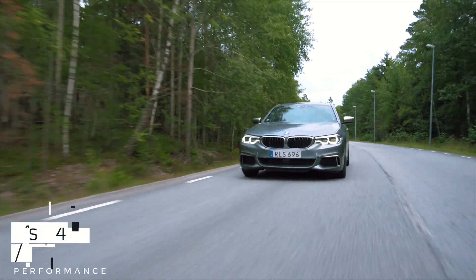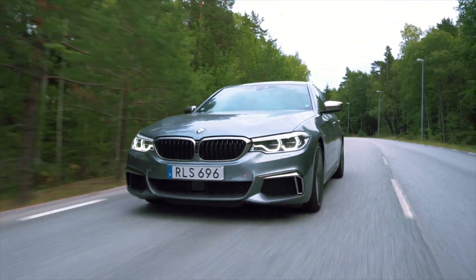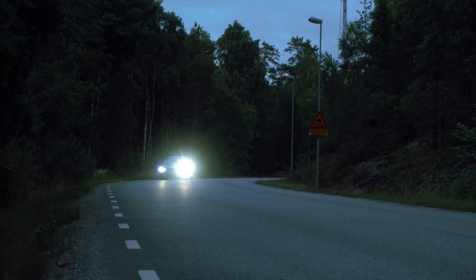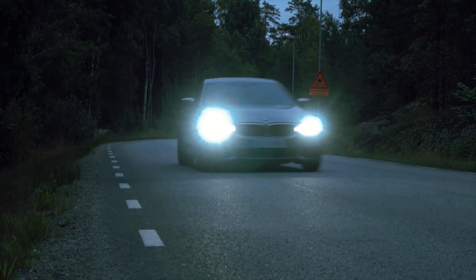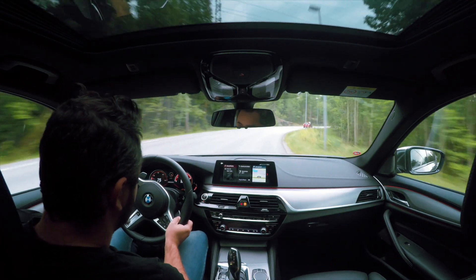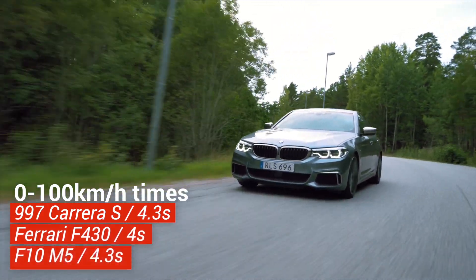You do realize what I'm saying here, right? A near 2-ton executive sedan is capable of reaching 100 km/h from standstill in 4 seconds — faster than a Porsche 911 Carrera S, and as fast as a Ferrari 430. Not only that, but it also outruns the outgoing BMW M5.